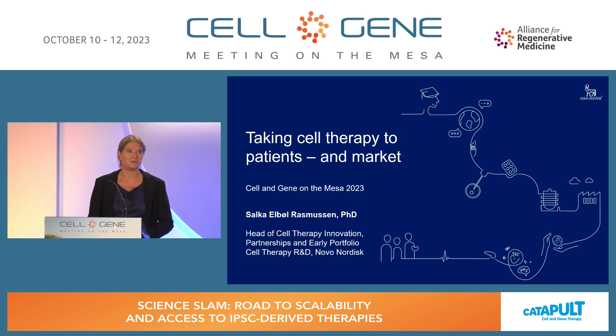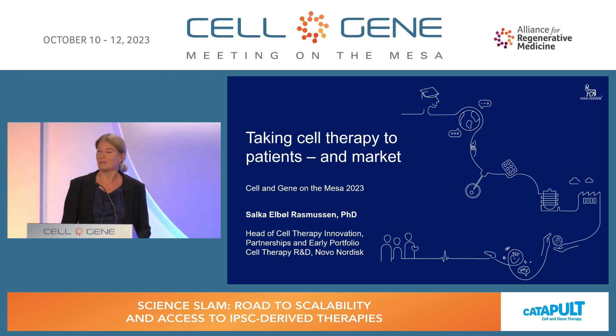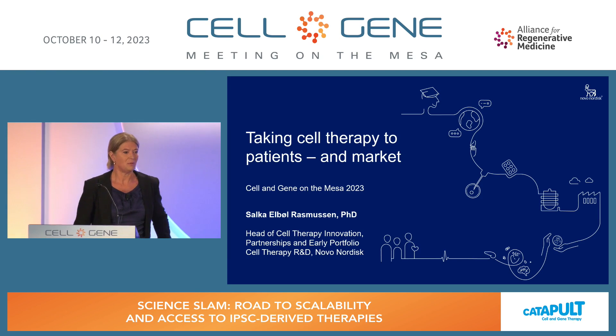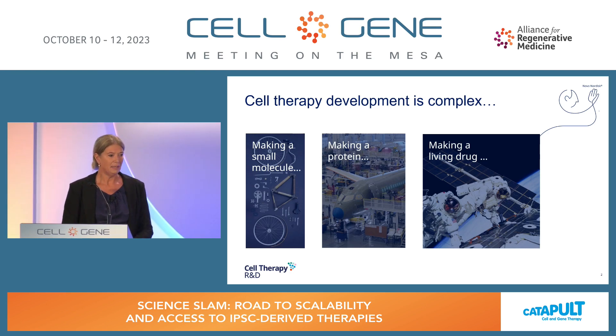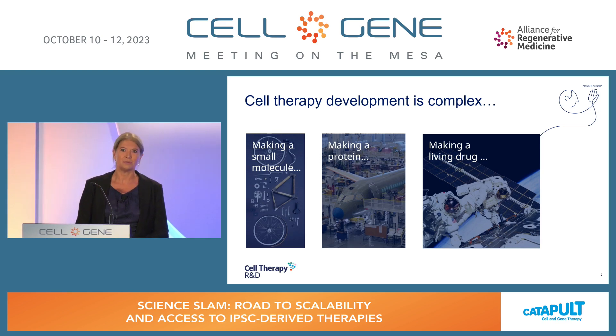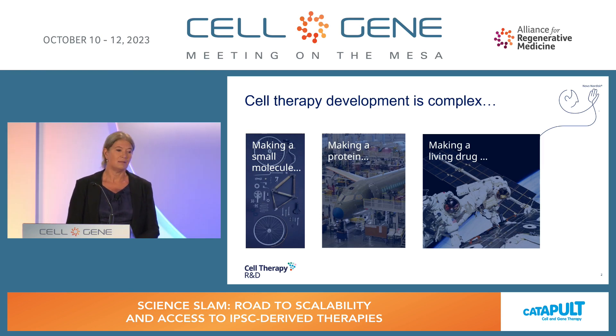Thank you, Stefan. And first of all, thanks to the organizers for giving me the opportunity to speak here today. I'm Salka Rasmussen, Vice President at Novo Nordisk, heading our cell therapy, partnerships, and early innovation area. You've already heard from the previous speakers about the complexity of making a living drug into a cell therapy. We often use this slide when we speak about what we are doing in cell therapy R&D. Making a small molecule into a drug is super complex, but moving into biologics and proteins is even more complex. Taking it to the next level — making a living drug, as we are doing in cell therapy — is really the next level of complexity.